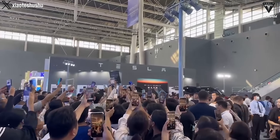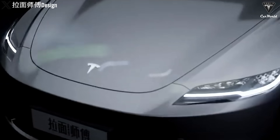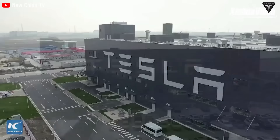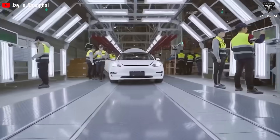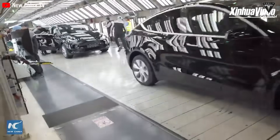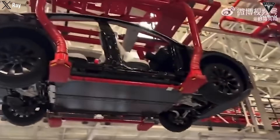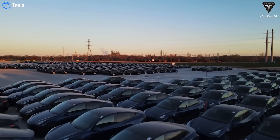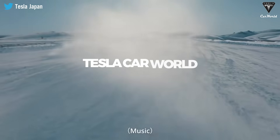Hey there, fellow EV enthusiasts. Are you torn between grabbing a brand new Model Y 2023 or holding out for the game-changing Model Y Juniper? Well, while you're pondering that dilemma, something incredible is happening at Gigafactory Shanghai. Picture this: every 34 seconds, a fully assembled Model Y or Model 3 Highland rolls off the production line. In this video, we'll unravel the mesmerizing speed and precision of Tesla's production process that's poised to secure their sales crown in 2023.